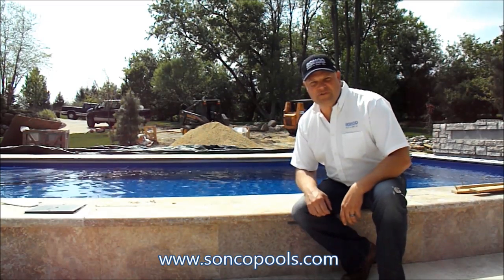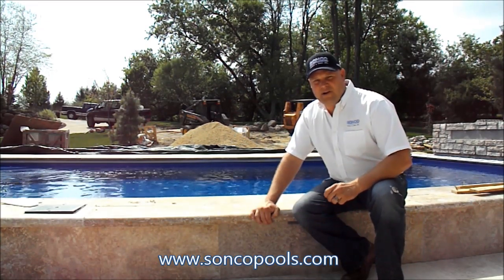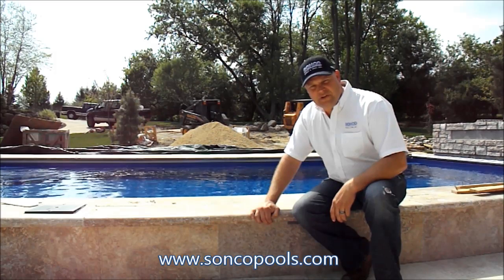It's Mike Peterson from Sunco Pools and Spas. It's a gorgeous day to be building swimming pools today, and we're out on an incredible project that we're highlighting. I just wanted to show you a little bit of a unique feature on this swimming pool.